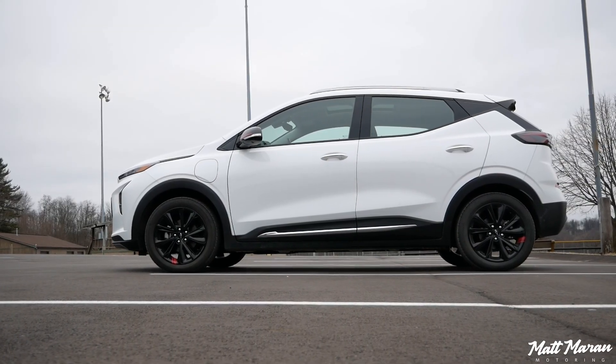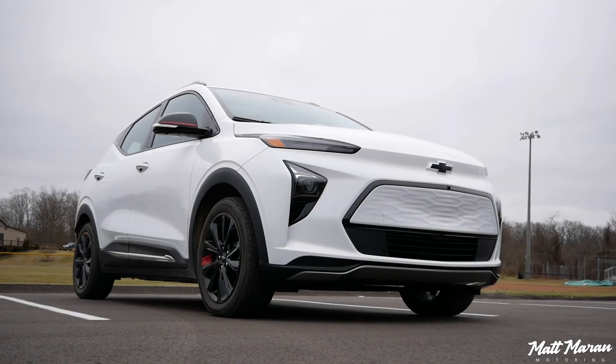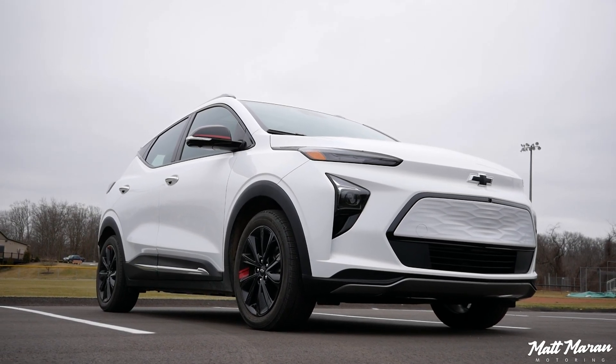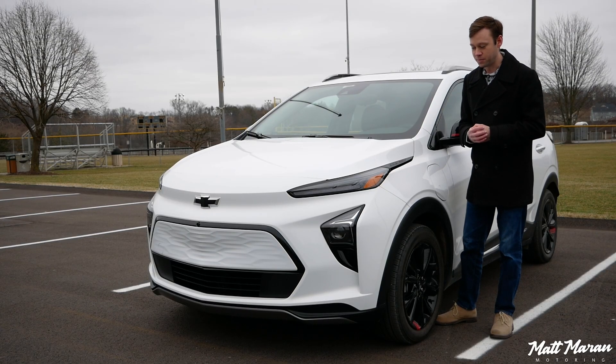The EUV version gives you an extra 6.3 inches of length, so you have more room in your back seat and cargo area compared to the regular Bolt. It's just a very compelling vehicle for the money, and honestly, the value is just kind of untouchable right now, at least here in the early part of 2023.